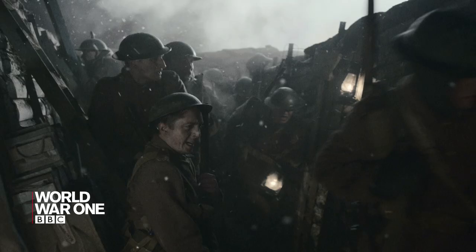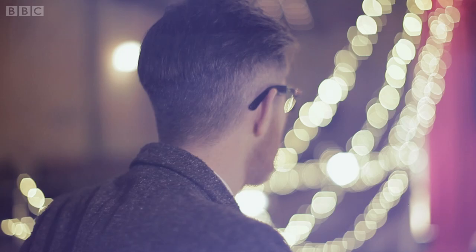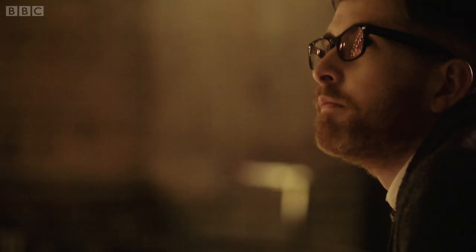Pack Up Your Troubles is the song at the heart of the launch of the BBC's World War I centenary. Written by two Welsh brothers in the early days of the war, the words and tune are still familiar to us a century later. Yet back then, even its writers did not expect it to catch on.